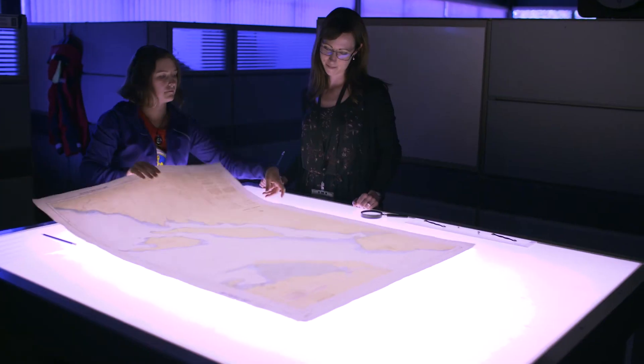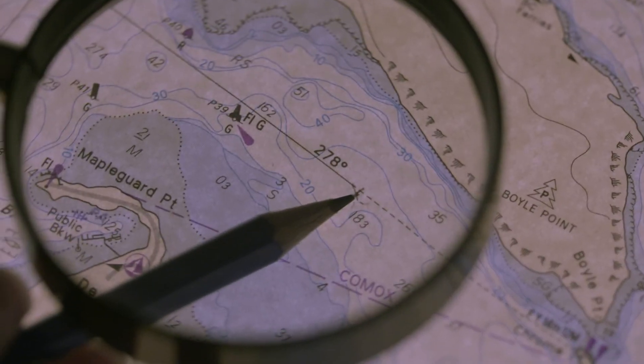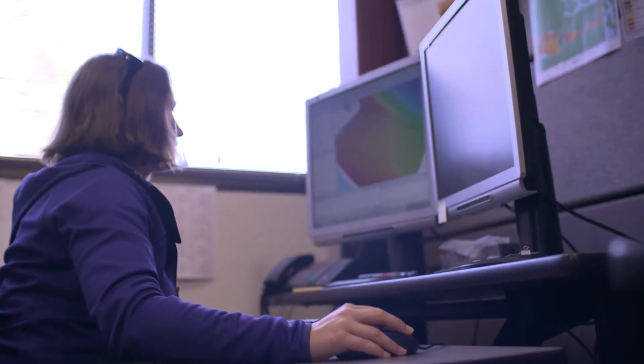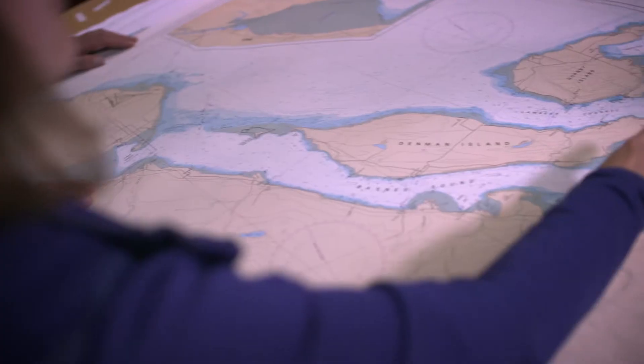As a co-op student here with the Canadian Hydrographic Service, I'm working as a geomatics technician to aid hydrographers in collecting and processing bathymetric data to prepare it for chart production. Bathymetric data is the depth of the ocean — basically the topography below sea level — and it's used to create charts for safe navigation along our coasts.